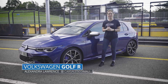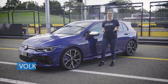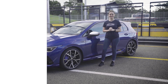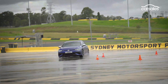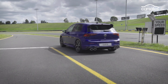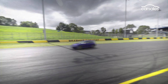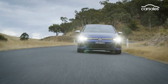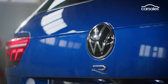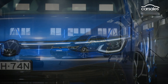Volkswagen's all-new eighth-generation Golf R is finally on sale in Australia, with more power than ever, a much higher price tag, and one particularly exciting feature. Volkswagen Australia is officially underway with what it's calling the Year of the R, launching five high-performance models in 2022, and it all begins here with the Golf R hatch.